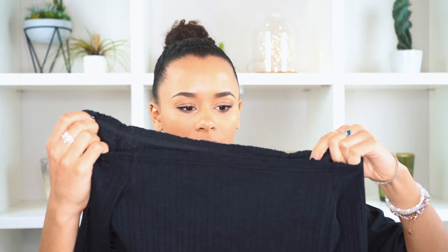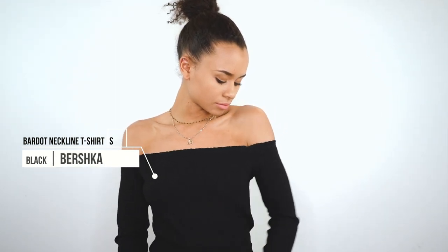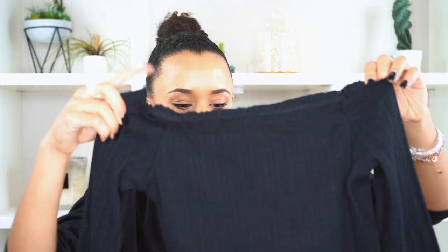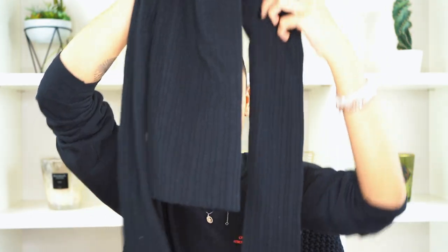Then there's this strapless long-sleeve top — this is really my kind of style. I love everything strapless, it's just my style. It's very stretchy, especially on top, and the material in general is very stretchy. It's black with this cut-off effect at the bottom.